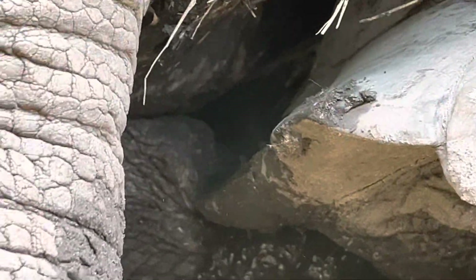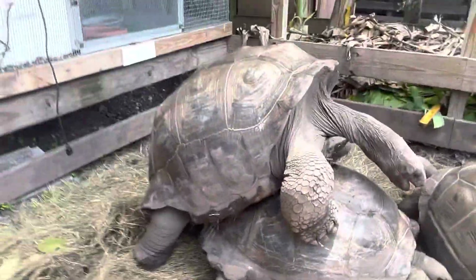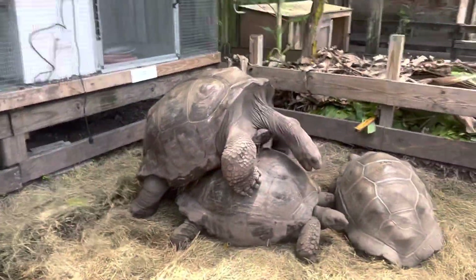He has the tip of his tail inside of her but he can't seem to get his actual penis inside. She is cooperating though — probably in a minute or two he'll be able to get it in there.